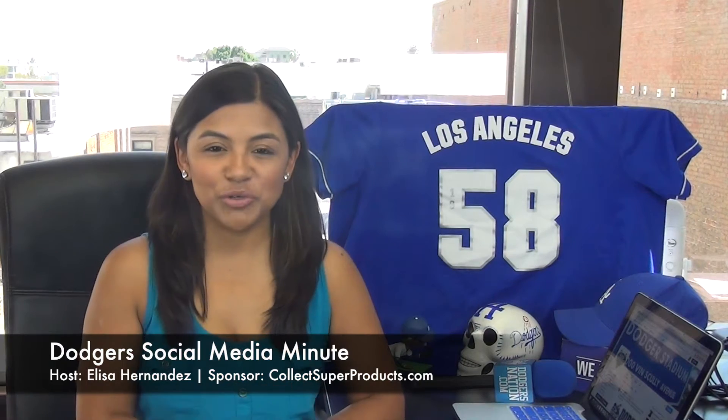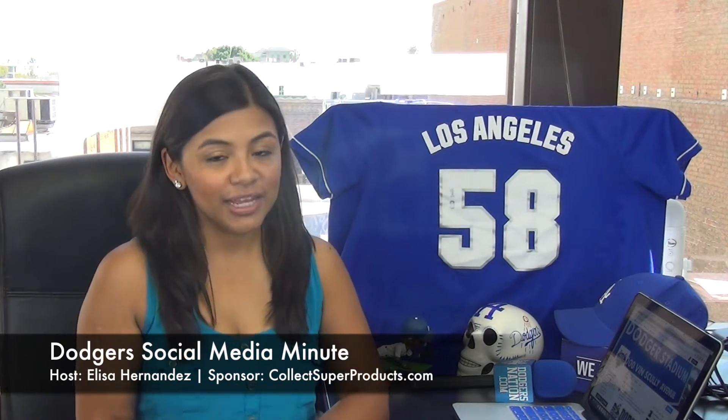Hey guys, I'm Elisa Hernandez with your Dodgers Social Media Minute, brought to you by CollectSuperProducts.com.